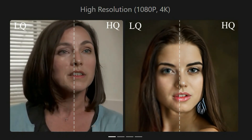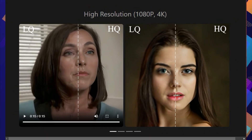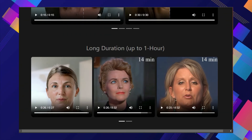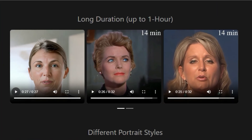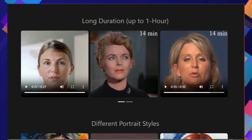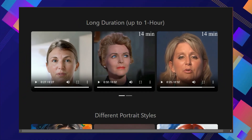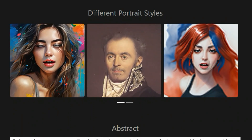What makes Holo2 so special? It can create videos in stunning 4K resolution, bringing unparalleled detail and clarity to animated portraits. Plus, it can generate videos that last for tens of minutes — much longer than previous methods — without any noticeable drop in quality. This is achieved through innovative techniques that maintain visual consistency and prevent artifacts that often plague long videos. Holo2 also allows you to control the expressions of the animated portrait using text prompts — just type it in to make your subject smile or frown.